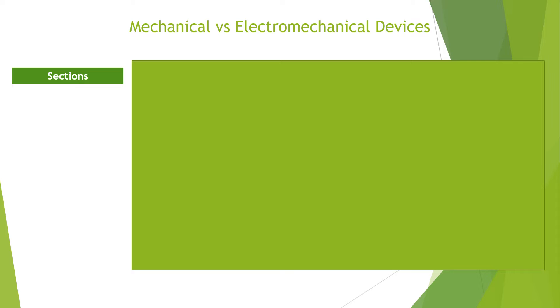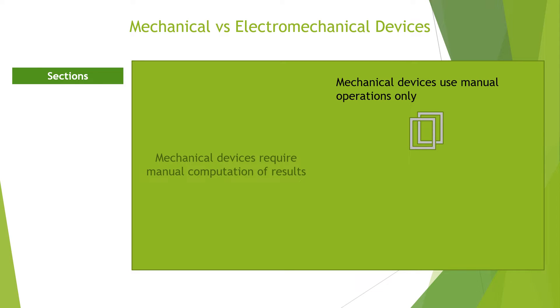The differences between mechanical and electromechanical counting devices include the following. Mechanical devices utilize complete manual operations — they are operated manually by moving some of their components, for example, moving the beads in an abacus and bones in Napier's Bones. Mechanical devices also require manual computation of results; the movement of each component requires the operator to determine results based on positioning, for example, the position of the center slide and the metal cursor in the slide rule.